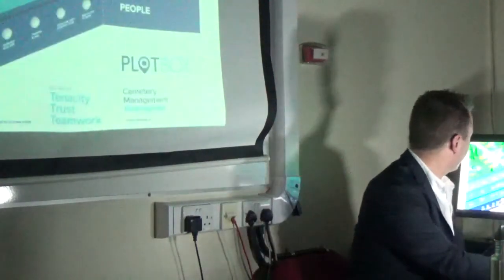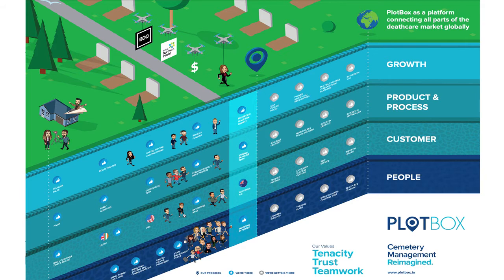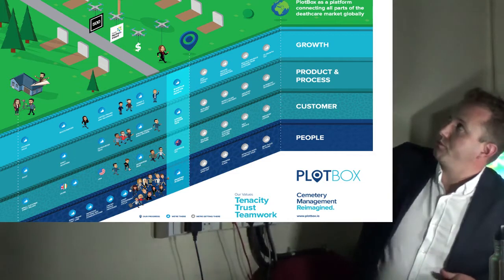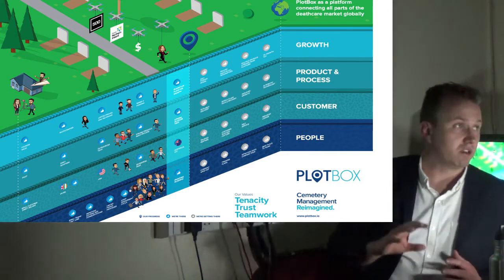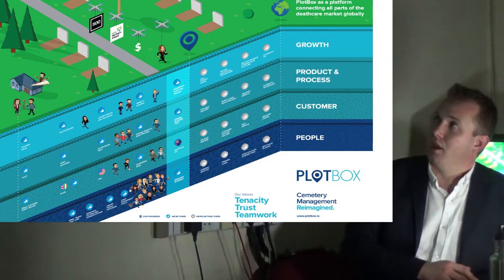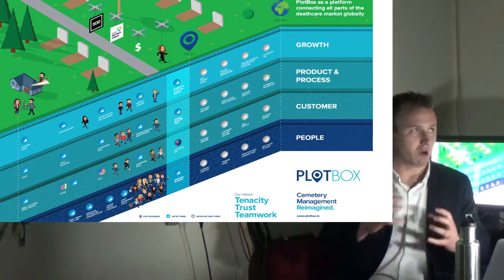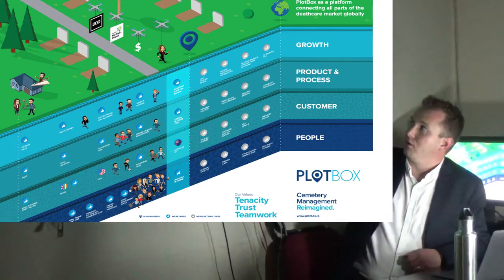This graphic is a cartoon map of what we're doing at Plotbox and where we've come from. Up in the top right there's a globe representing our vision — to become the platform for connecting all parts of the death care industry globally, way beyond what we do now. Right now we're an application, a tool for cemeteries to administer, run, and grow themselves. The four bands at the bottom left — growth, products and process, customer, and people — each have milestones along the way, with a blue pillar marking where we are now.